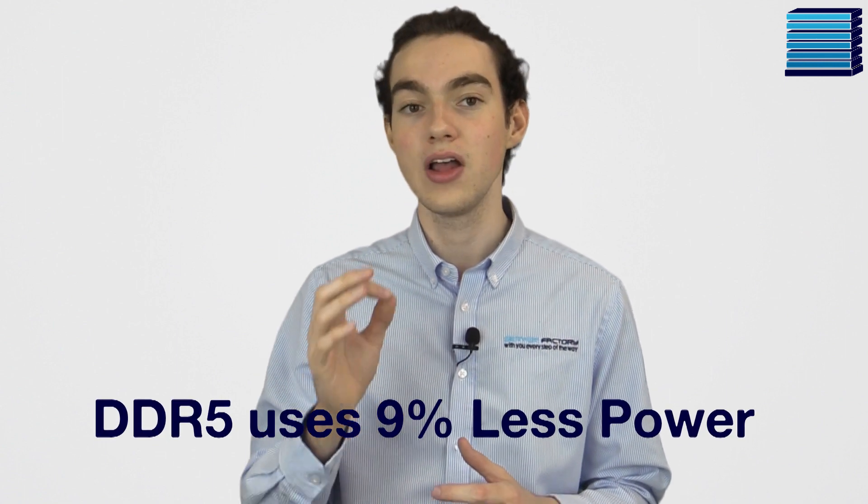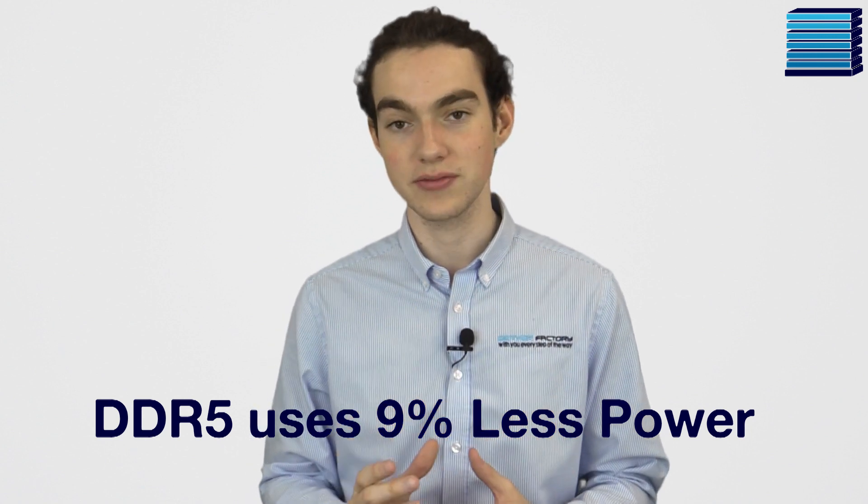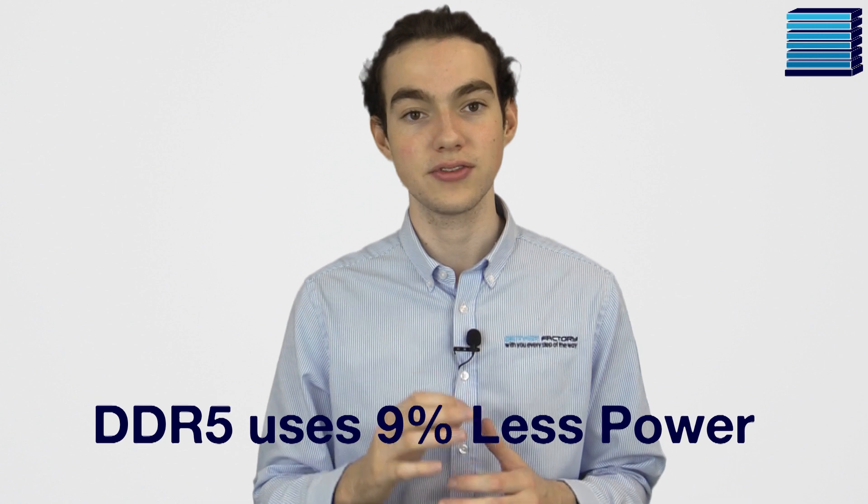The memory will also take on another job which it didn't have before, which is regulating its own power use. This has always been done by the motherboard, so by taking this function away, we could see the cost of motherboards go down slightly. Also in terms of voltage, DDR5 will use 9% less power than DDR4. This isn't as big as last generation's 20% reduction, but with the extra features added, it's actually kind of impressive that it's still able to use less power.